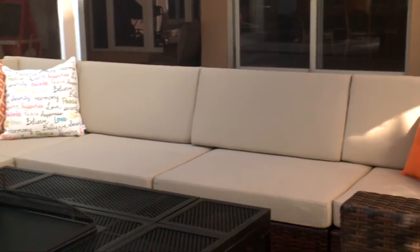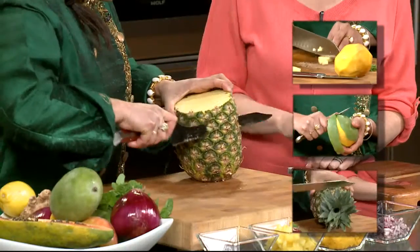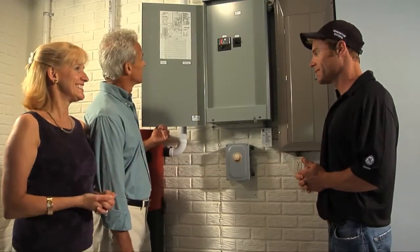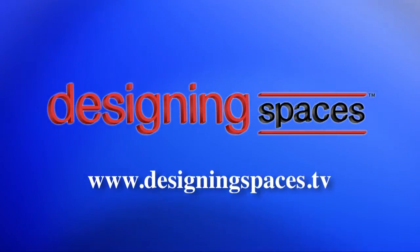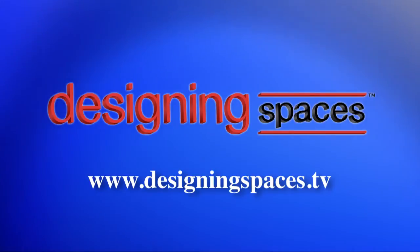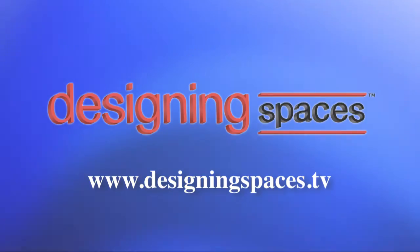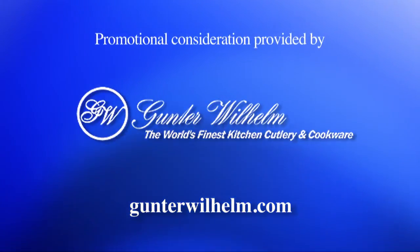From setting up stylish and functional outdoor furnishings, or using fine kitchen knives for better cooking and meal presentation, to feeling the peace of mind that comes with having the right kind of life insurance for family security — Designing Spaces wants you to have the smart home solutions you need. For more information about anything you've seen on today's show, or to find out how to be part of the show, log on to DesigningSpaces.tv.